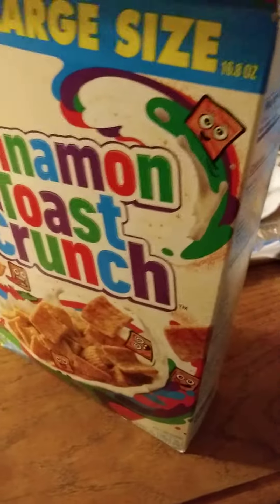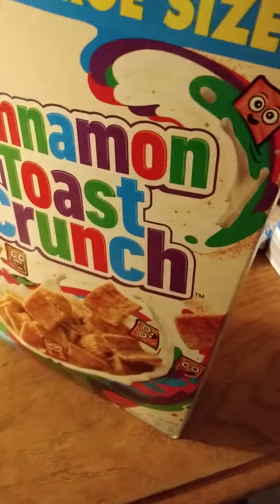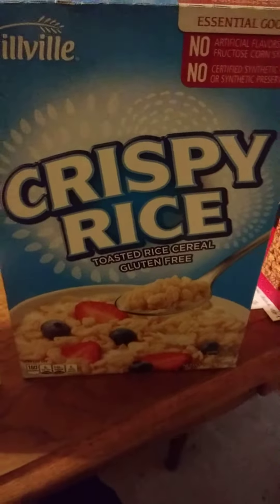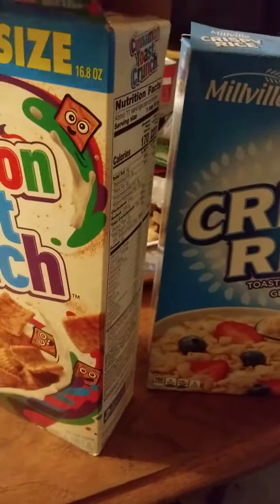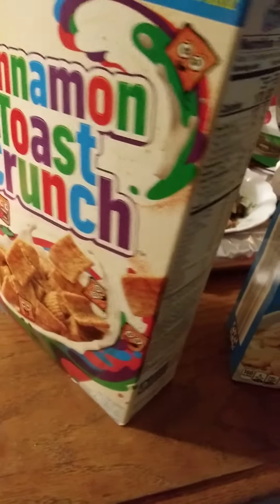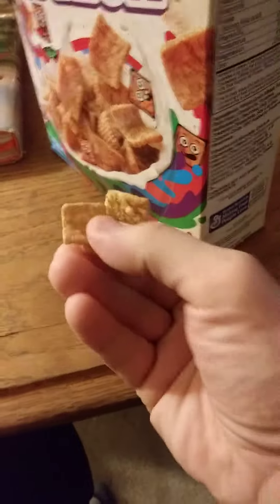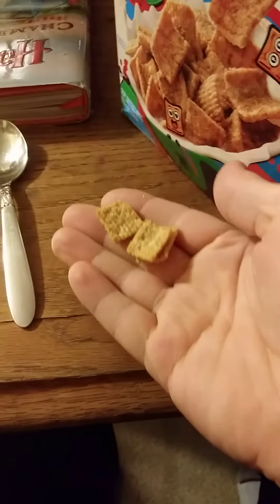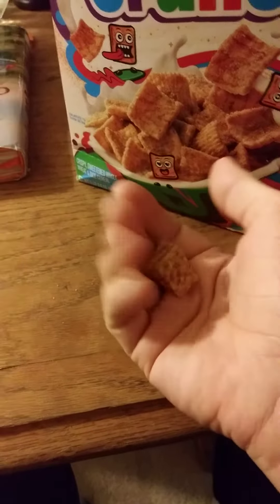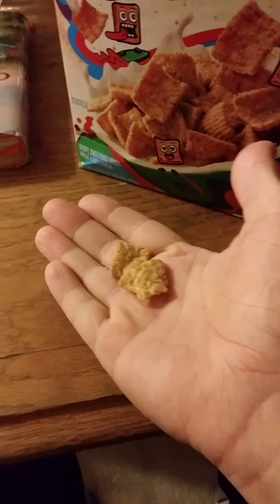However, what I do is I mix this with a cereal that doesn't have any added sugar to give it flavor. And this is what it looks like — almost the same as the picture, just paler and crisp.